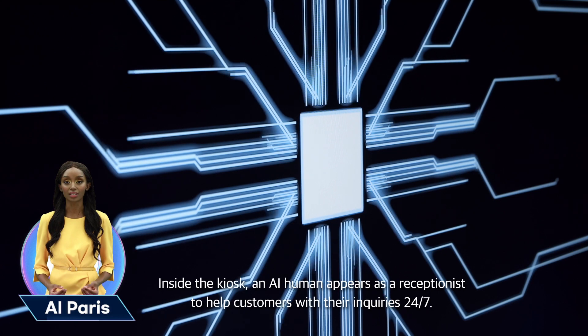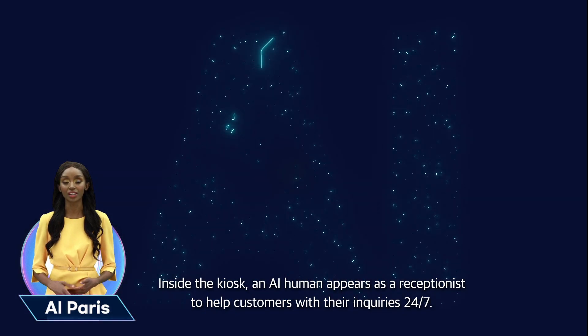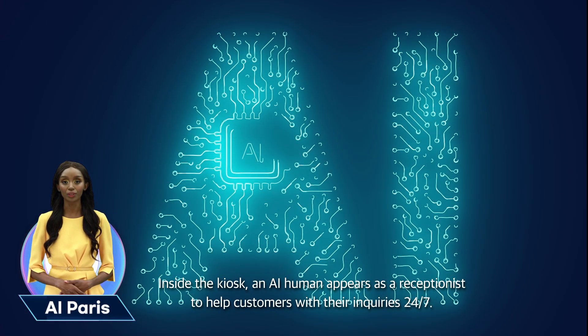Inside the kiosk, an AI human appears as a receptionist to help customers with their inquiries 24-7.